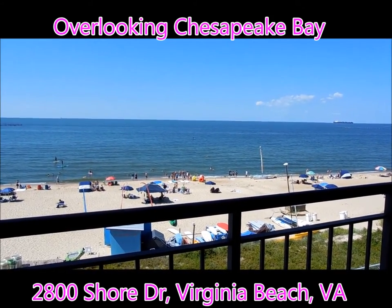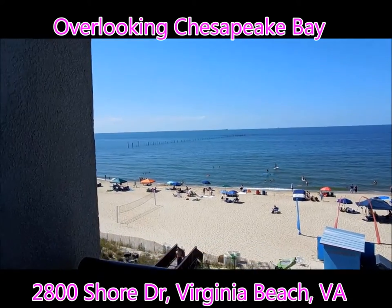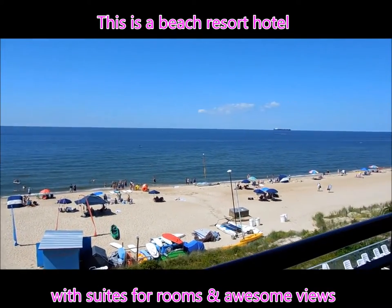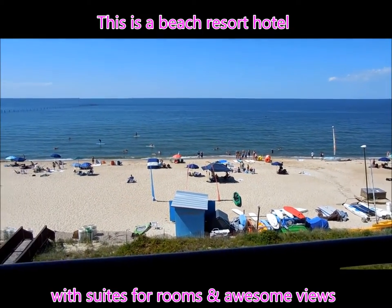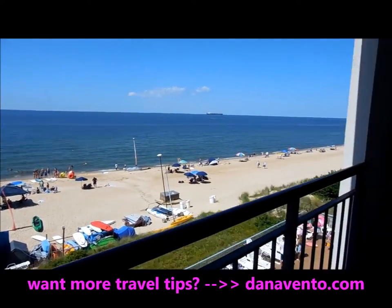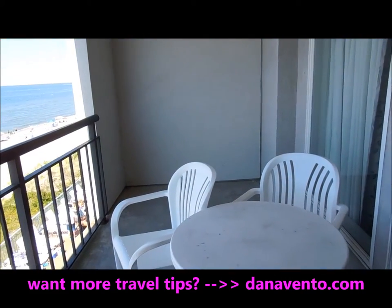Well, hello from the Virginia Beach Resort Hotel and Conference Center — we have arrived! Destination vacation at Virginia Beach. We are on the Bayside. Look how far you can walk and enjoy — it is a beautiful day. I want to take you through our room and our lovely accommodations at the Virginia Beach Resort Hotel and Conference Center.